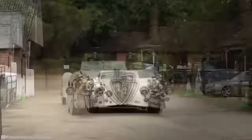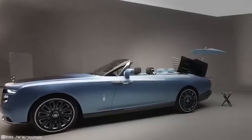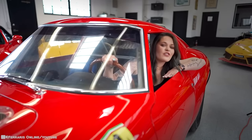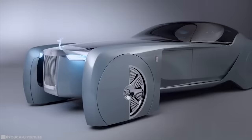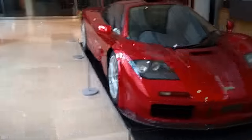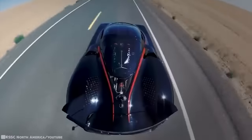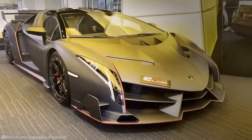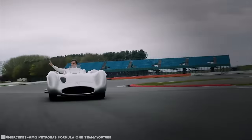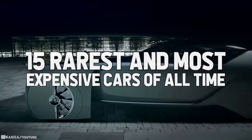There are some vehicles we just rarely see — some so much so that you'll probably never actually look at them up close in your lifetime. So today is your lucky day. These cars are usually kept as collectibles, sometimes shown off at shows and museums, but they don't often make it to the streets. Every car on this list has two things in common: they're made in impressively low production numbers, and they're some of the most costly and custom vehicles on the planet. 15 rarest and most expensive cars of all time.